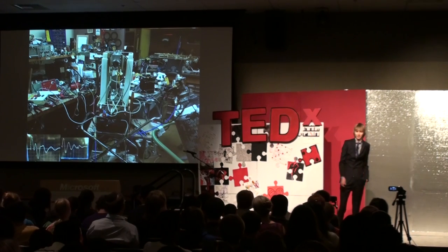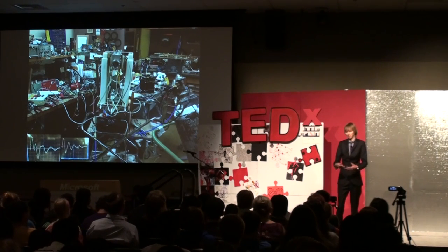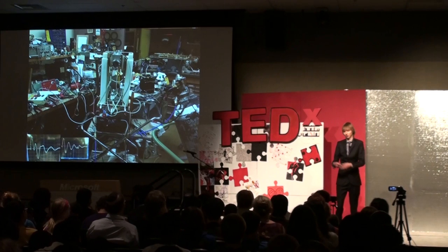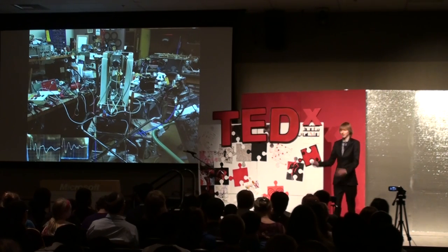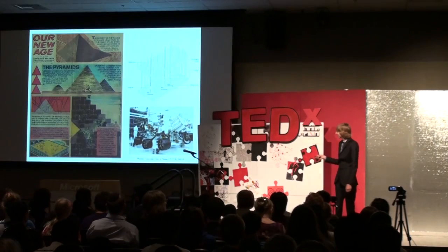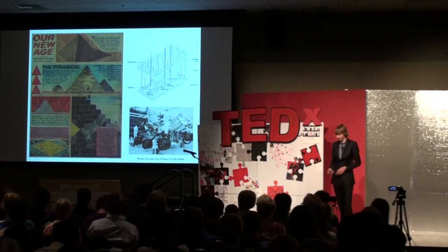Nuclear science, in my opinion, has the potential to do a lot more than just energy production, counterterrorism, or be a tool in the fight against cancer. It can do some other cool stuff too, so I'll briefly go over these.